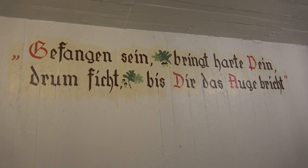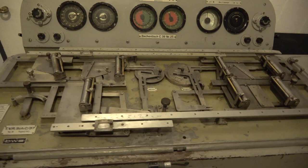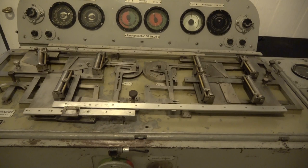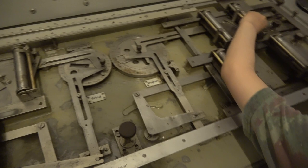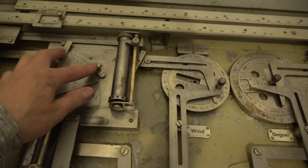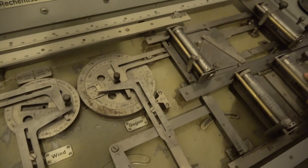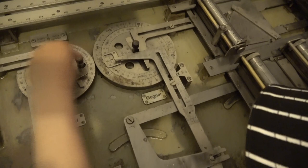This board could calculate the length corrections, side corrections, speed — everything they needed to put into the shell before sending it out to sea. It's actually still working — look at all these levers. If you turn one, you turn the other. So if you do something here, that moves another lever, and this one moves that one. It's so intricate. You can go up and down — that's the wind. If you pull this thing here — 'Anschlag Wind.' That is amazing.